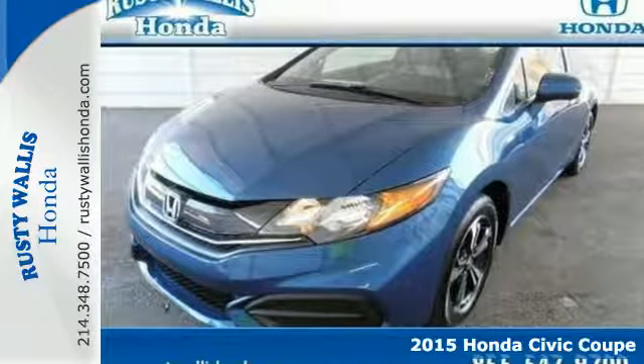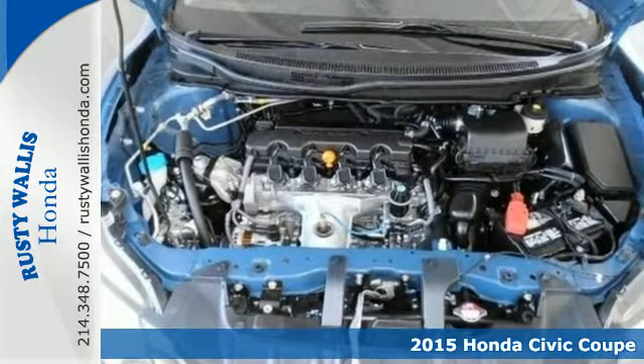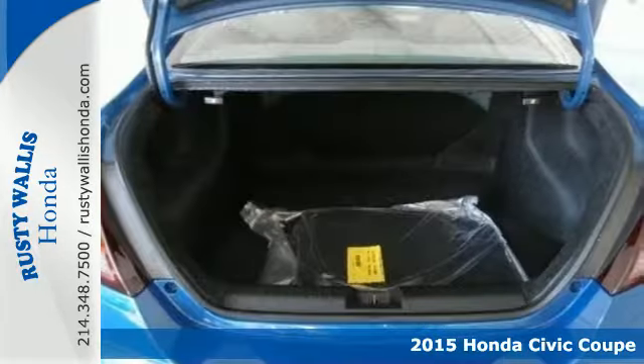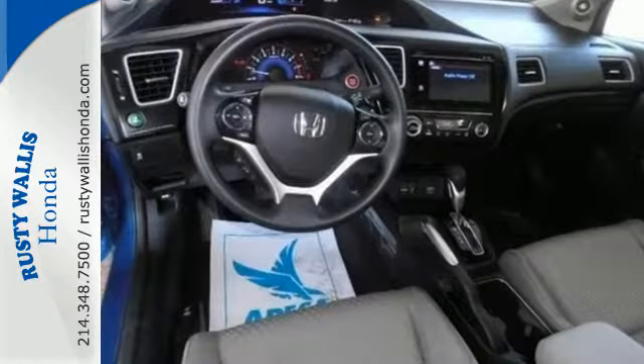It's a 2015 Honda Civic. This Honda is ahead of the curve. You will enjoy the impressive engine working with the EcoAssist system to provide you with a powerful drive with high fuel economy.